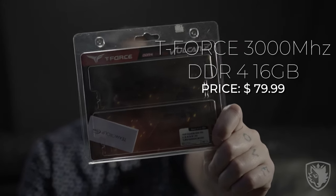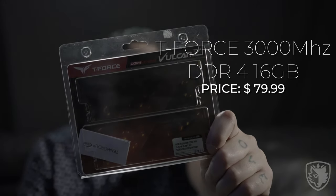For memory, we wanted something that was going to perform and that he could use XMP on to get access to higher clock speeds. For that, we went with the 3000MHz Vulcan Z T-Force RAM — 16 gigs. Easy to go, just rock and roll.